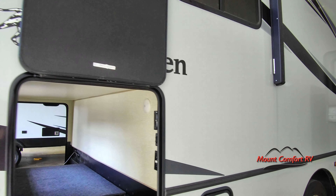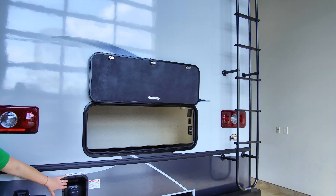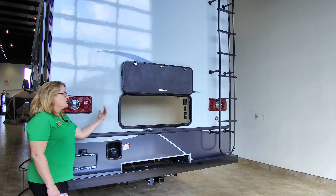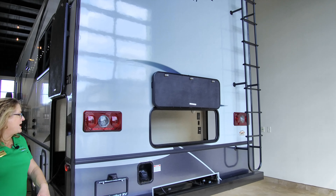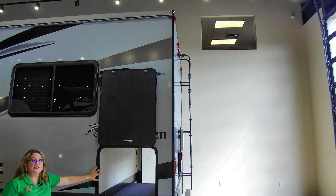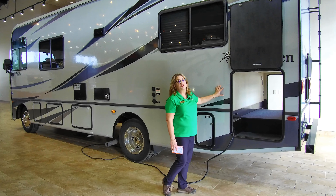Coming around the back, here's yet another door to your storage. Here is your fuel access, which is awesome — when you pull into the fuel pumps you don't necessarily have to remember which side you need to be on. Although the driver's side is a little closer to the pump, you can still access fueling from both sides of the coach. Then over here is your last door to the big back storage area. You're going to have over 80 cubic feet of outside storage on the Pursuit.